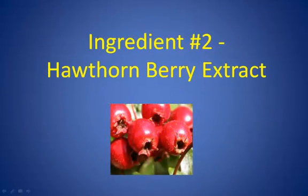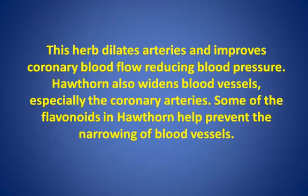Ingredient Number 2: Hawthorne Berry Extract. This herb dilates arteries and improves coronary blood flow, reducing blood pressure. Hawthorne also widens blood vessels, especially the coronary arteries. Some of the flavonoids in hawthorne help prevent the narrowing of blood vessels.